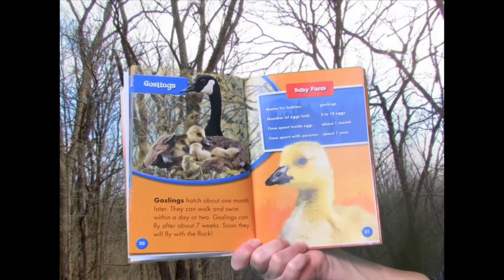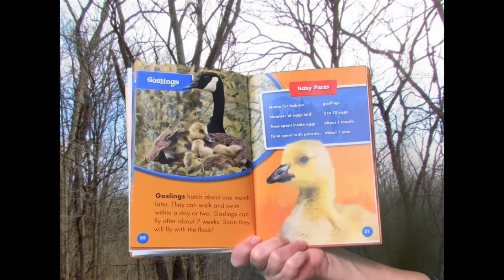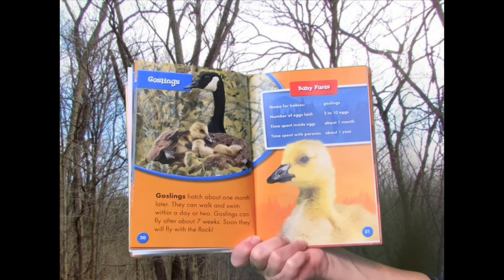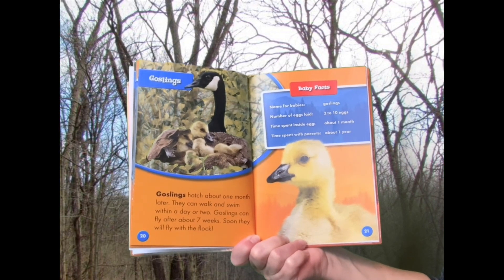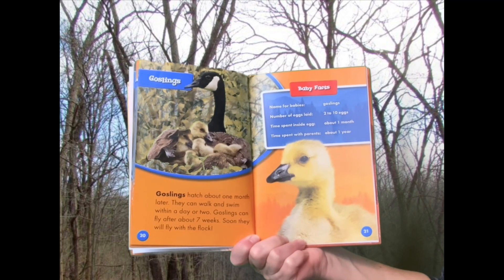Goslings hatch about one month later. They can walk and swim within a day or two. Goslings can fly after about seven weeks. Soon, they will fly with the flock.